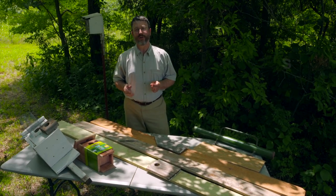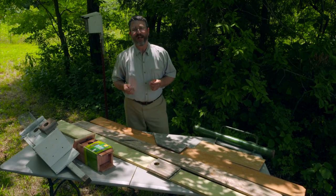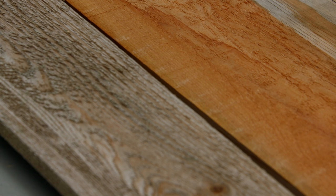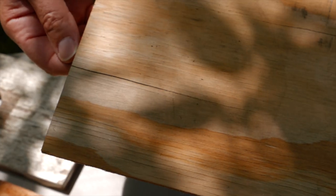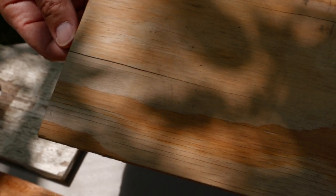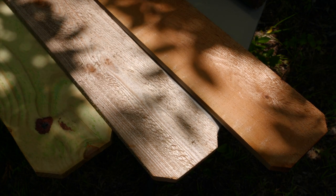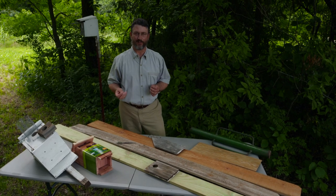The birds aren't particularly choosy within those specifications. In terms of materials, you're going to be putting some effort into construction of the box, so we'd like to choose a material that's going to last several years. The least expensive materials are those that unfortunately will break down the most quickly. I do want to specify that we stay away from pressure treated lumber, which can fight the effect of bacteria and fungi but might in fact be toxic to the birds.